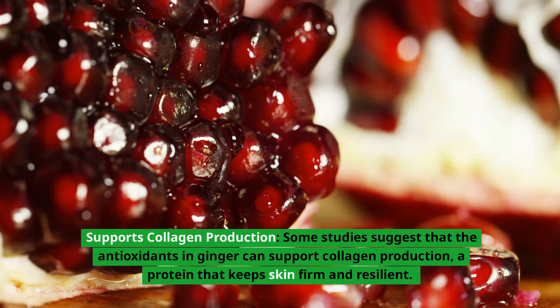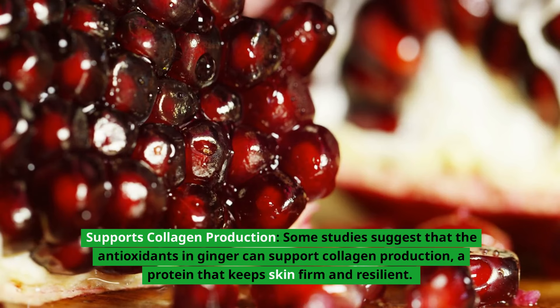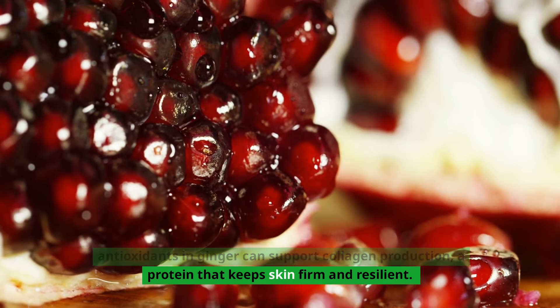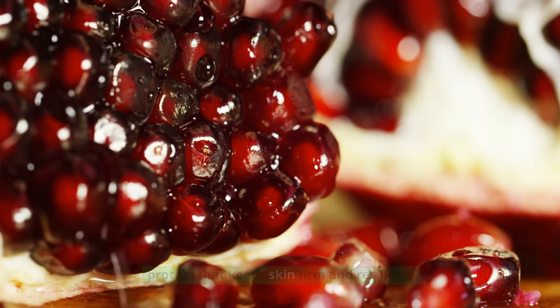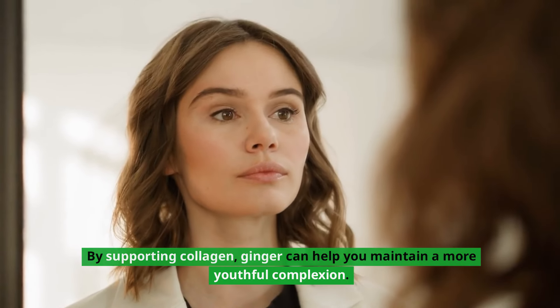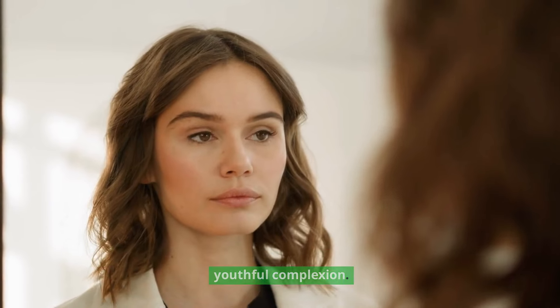Supports collagen production: some studies suggest that the antioxidants in ginger can support collagen production, a protein that keeps skin firm and resilient. As we age, collagen production naturally declines, leading to sagging skin. By supporting collagen, ginger can help you maintain a more youthful complexion.